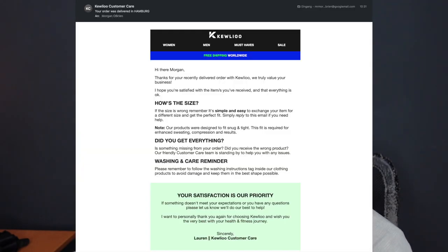A day after the product arrived, I got a really nice email from them saying, 'Thanks for your recently delivered order with Coolio. We value your business. How's the size? It's simple and easy to exchange. Did you get everything? Washing and care reminder.' Even though this is kind of a seedy Facebook ad, this is pretty good customer service — really high level. This is what the product came in.